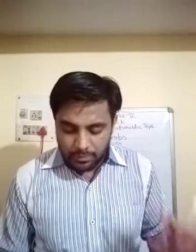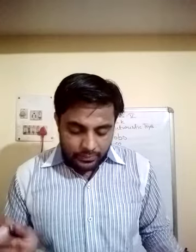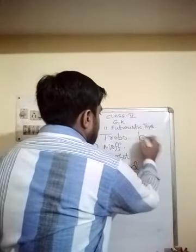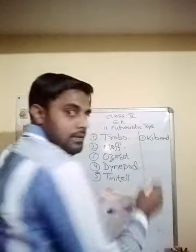Now there is a quiz time. A bracelet-type device is shown — which device is this? Options: A) Key Band, B) Smart Kid, C) Kid Band, D) Kid's Tracker. The correct answer is Key Band — K-E-Y-B-A-N-D. Question 2: what kind of device is it? Options: A) A child safety device, B) An activity-based learning device, C) A storytelling device, D) A gaming device. The correct answer is: it is a child safety device — particularly made for child safety.